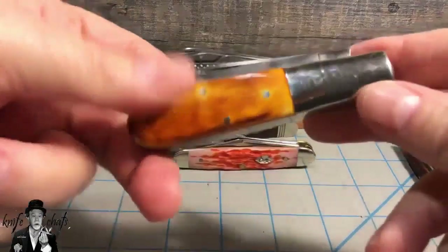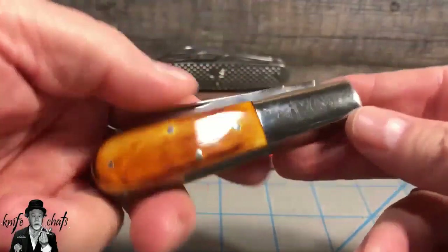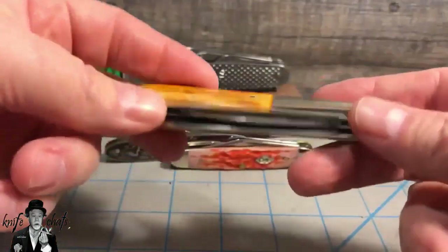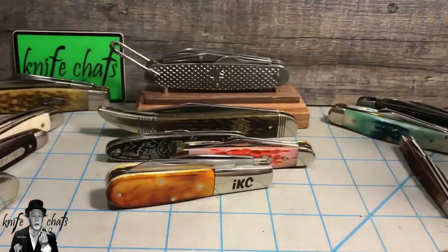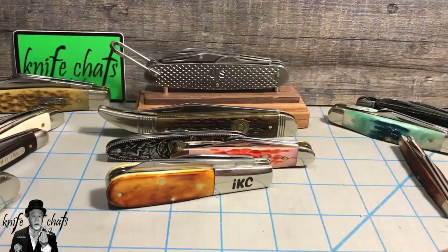To be honest, I like the square bolster that you find on this one much better than the rounded teardrop bolsters you find on the Rough Rider ones. And so there it is — there's my new favorite five patterns that I not only collect, but carry. Sorry, canoe fans — it just lost out to the Stockknife or Stockman.